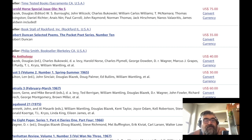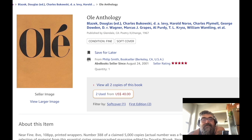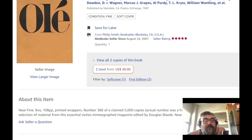The Olay anthology — this is kind of the best-of from all the issues of Olay. 108 pages, number 338 of a stated 5,000 copies, though the actual number was a fraction of that.